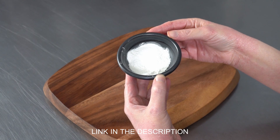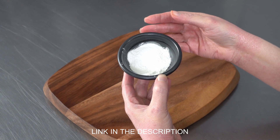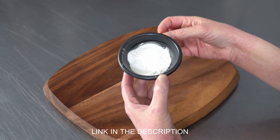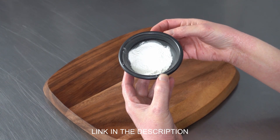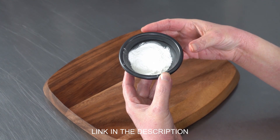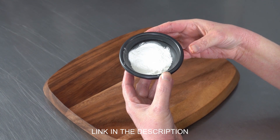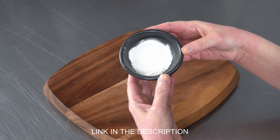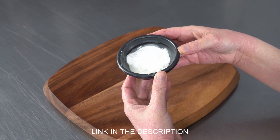We actually use this a lot when making meringues like our macaron, or even when making our royal icing, to give it extra lift and make it nice and stable and easy to work with. It can also be added to things like whipped cream to help stabilize the texture and increase the volume. And in sugar making, it helps to prevent crystallization.